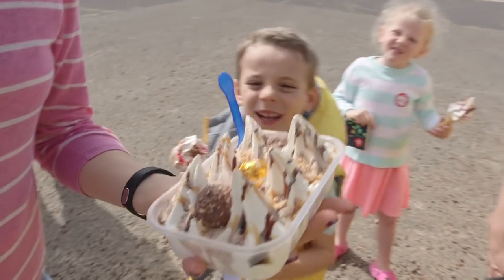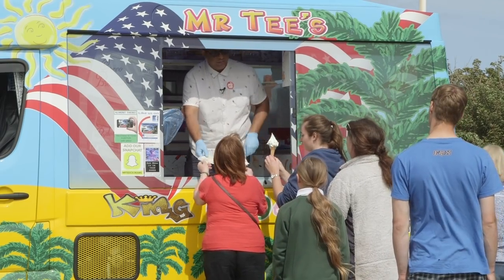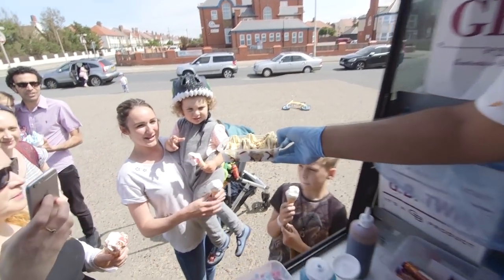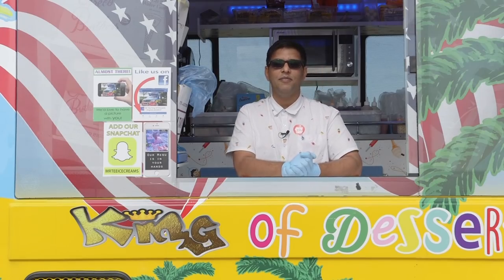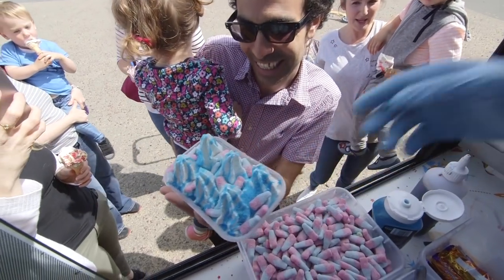Wow, this all looks delicious. Ice cream and sweeties are a treat. So remember, don't ask your mummy or daddy to have them every day. What's your favourite flavour ice cream Mr T? My favourite ice cream is the Bubblicious Bubblegum Tray with lots of pink and blue bottles and of course the lovely Hubba Bubba Bubblies.